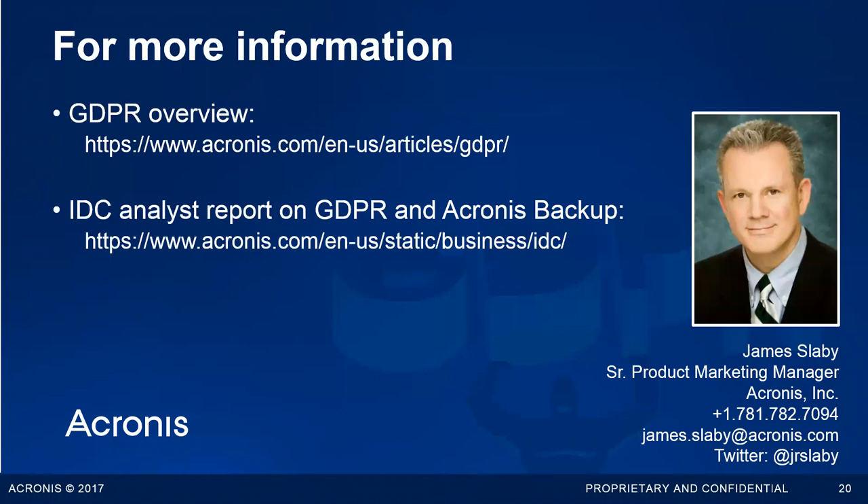Thank you, Jim. I think we're through the questions now. Thank you to all attendees for the great questions. Once again, this has been recorded and you will be receiving it shortly. At Acronis, we're really trying to help you prepare for GDPR. As Jim mentioned, there are quite a few white papers, documents, and blog posts you can take a look at to learn more about how to prepare. Thank you once again for attending today.